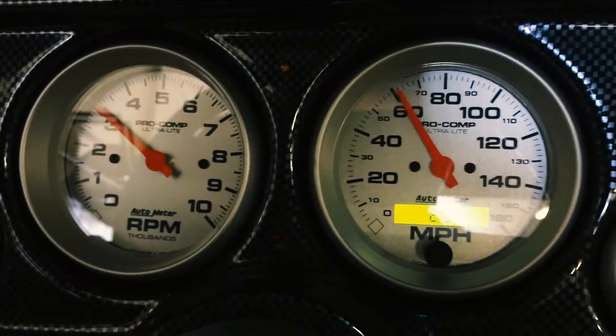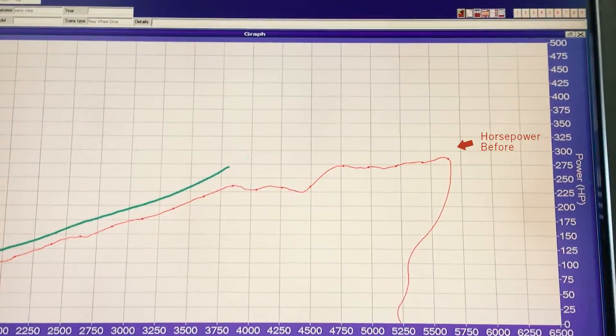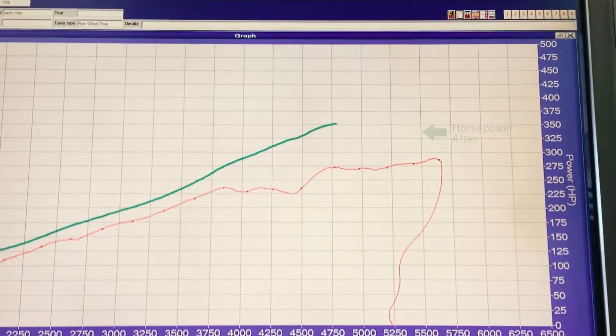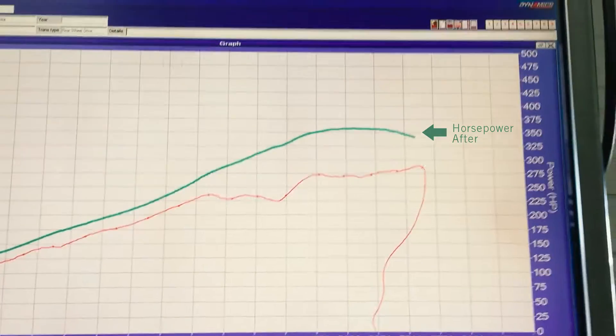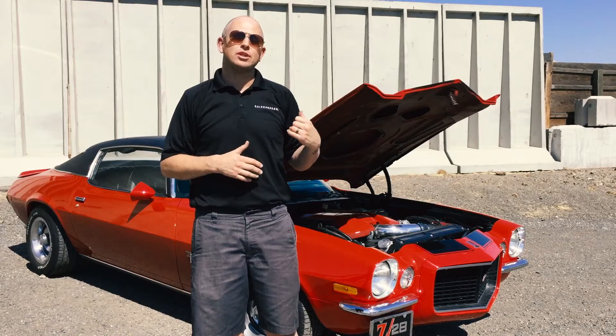In just one round of adjustments, we went from 287 horsepower with some bucking and missing at wide open throttle to over 360 horsepower. The coolest thing about that is that the gentleman who owns this car